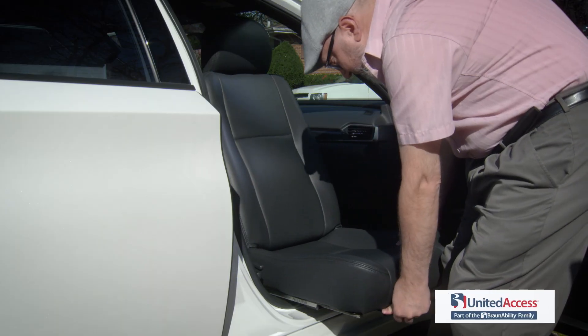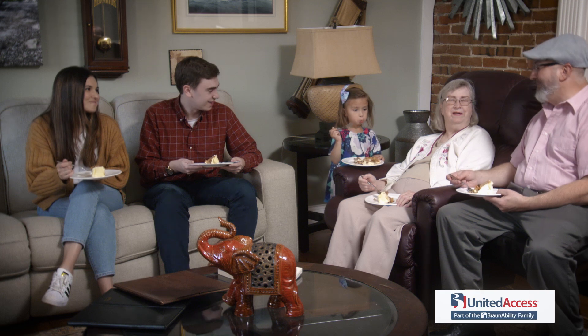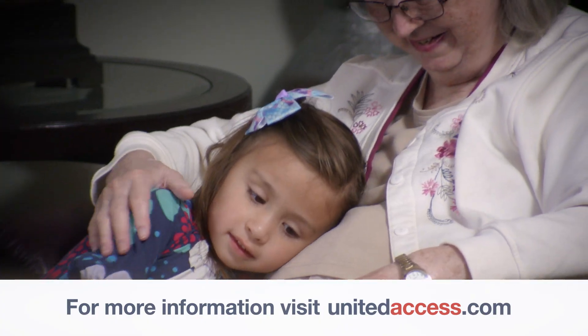Turn your vehicle into an all-access ride and take your seat with friends and loved ones. See your local United Access dealer or go to UnitedAccess.com for more information.